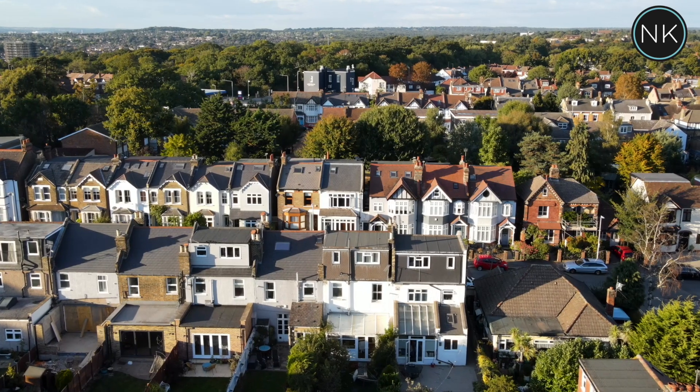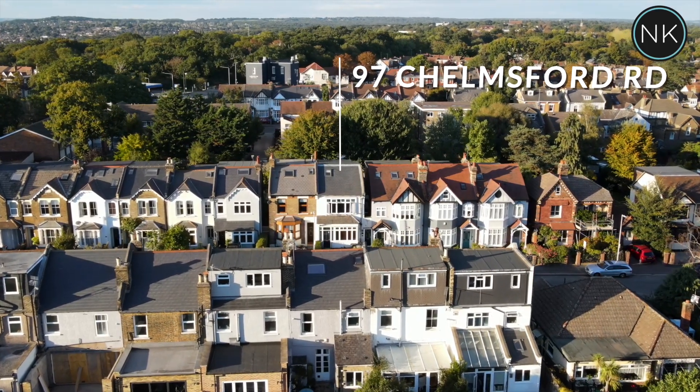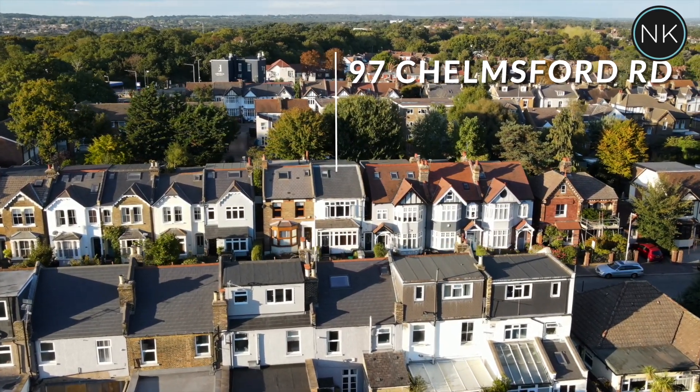Next up on Neil King Property TV is a first and second floor split level two bed, two bath/shower room apartment. It's in popular Chelmsford Road. Welcome to number 97 Chelmsford Road in South Woodford, London E18.